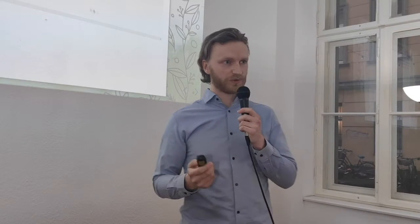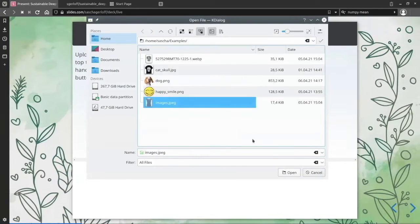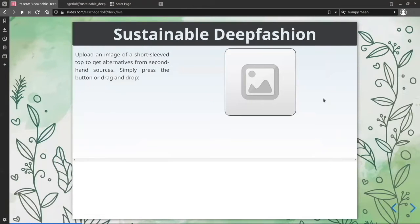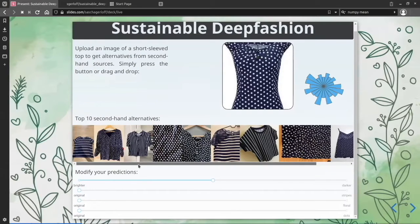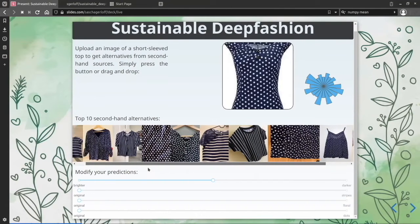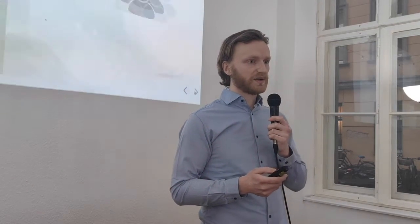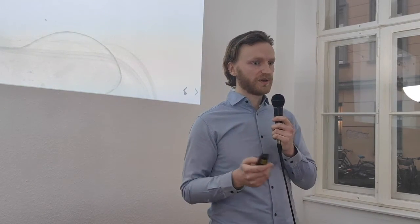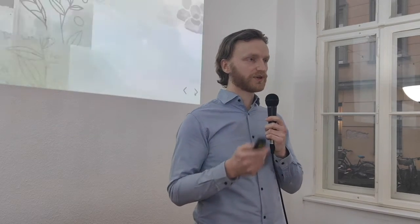Sasha will help me out for the moment. He will click on the photo icon and input an image from which we would like to find similar items. Once the app has done its computations, we can see the top 10 second-hand alternatives available on the second-hand market.